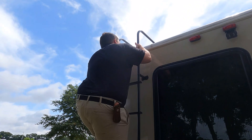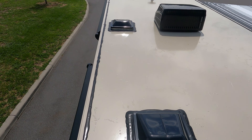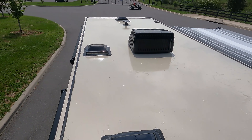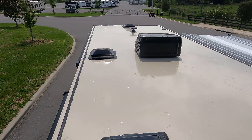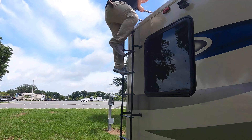Up here on the roof you can see this is a nice one-piece fiberglass roof. There are four openings if you want to add MaxAir fans. There's your King Air digital antenna, and you can see it does have one AC unit.